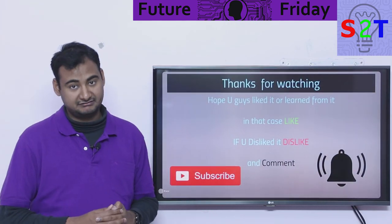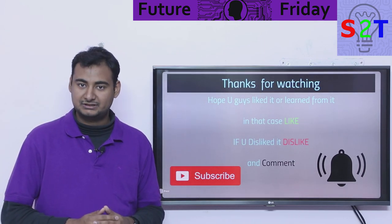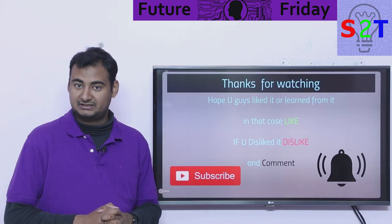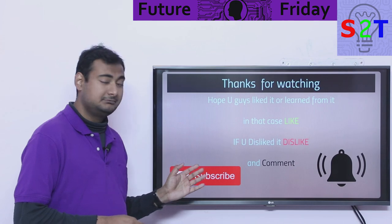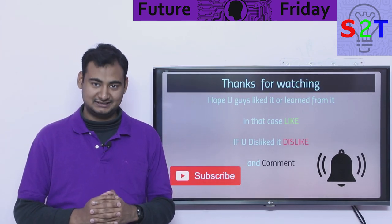That was my presentation on GravityDC. I hope you liked it or learned from it — if so, please leave a like. You can also leave a comment since I reply to all of them. Press subscribe and the bell icon if you're interested, and thank you for watching.